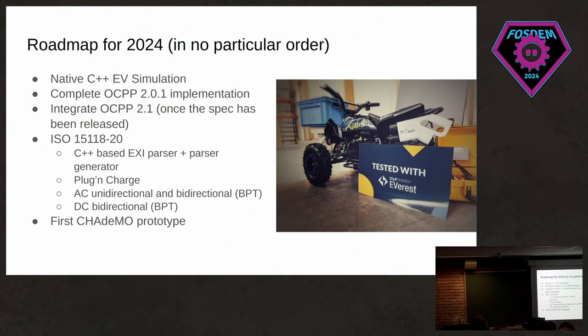This brings me to the 2024 roadmap, in no particular order. We want to complete the native EV simulation, complete our OCPP 2.0.1 implementation, and start integrating OCPP 2.1 once the spec has been released. There's going to be a lot of work on ISO 15118-20 — we have a C++-based XML parser and parser generator in the works. We also want to include plug-and-charge there, work on AC unidirectional as well as bidirectional power transfer, and there's a first CHAdeMO prototype for the charger side in the works.